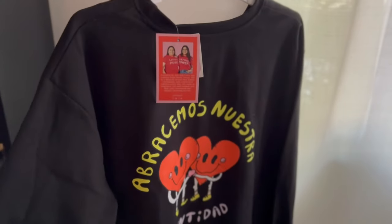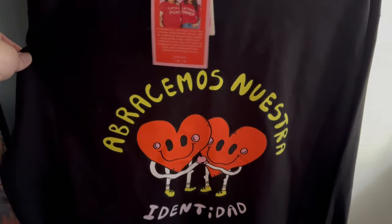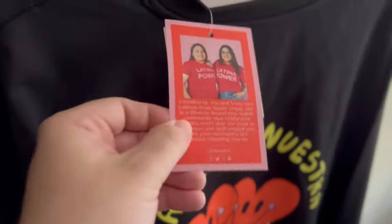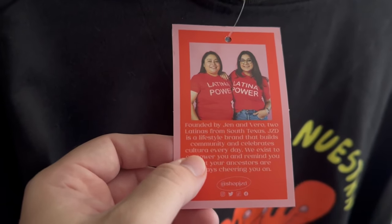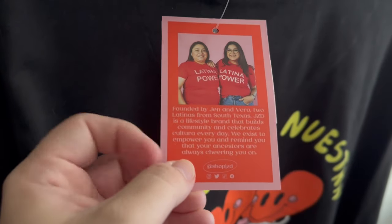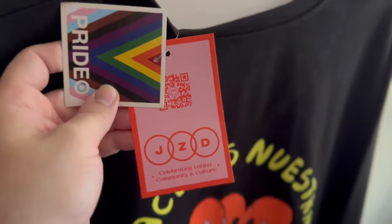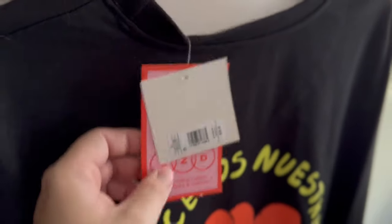You are amazing and it's always wonderful to have allies in our community. Let me share what it is — it's a beautiful sweater. The front has tiny hearts and it shows heart people holding each other. It says 'Abracemos Nuestra Identidad,' which means 'Let's hug our identity.' It's by JZD, founded by Jen and Vero, two Latinas from South Texas. JZD is a lifestyle brand that builds community and celebrates cultura — culture — every day, existing to empower you and remind you that your ancestors are always cheering you on. This was $28 and I cannot wait to wear it.